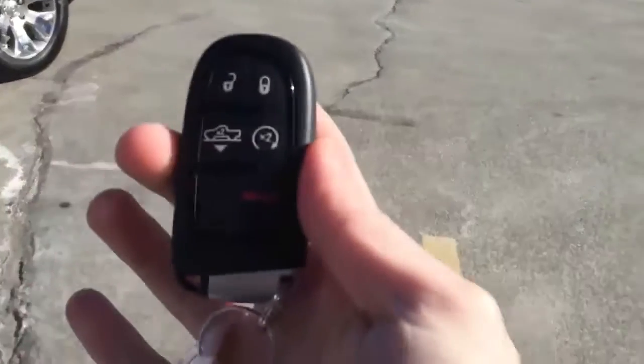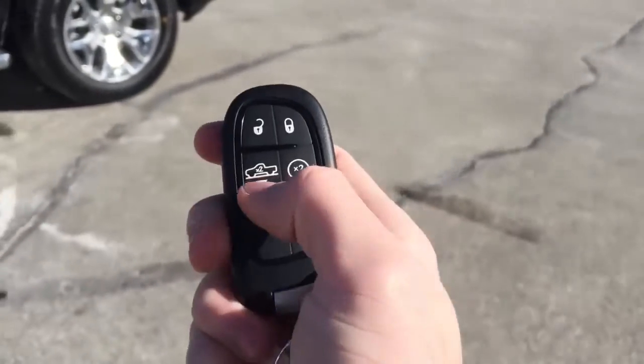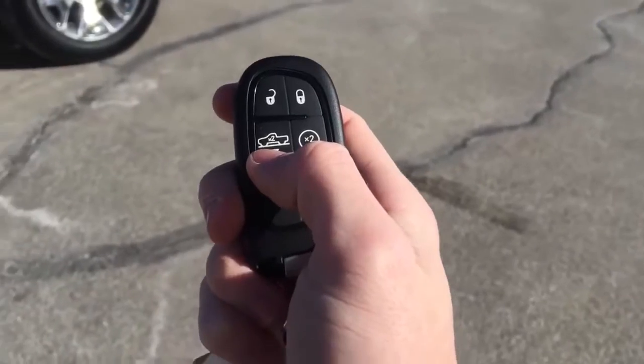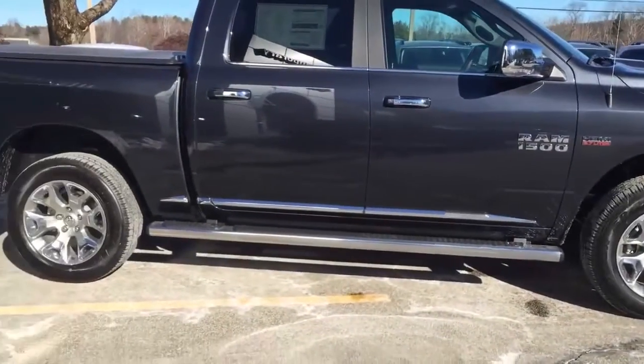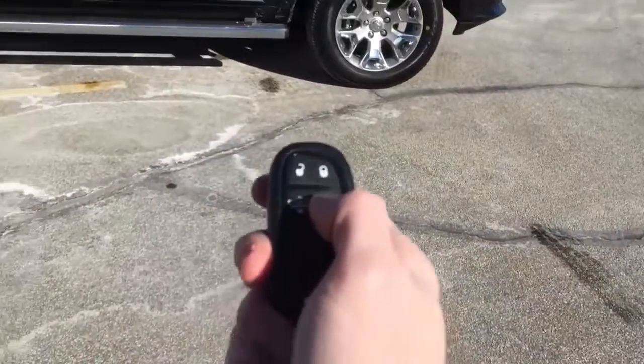Let's take a look at the key fob. You've got your lock and unlock, your panic button, but this button here will actually lower down the air suspension to its lowest setting, making it a little bit easier to get into this truck since it is so big. And this is your remote start as well.